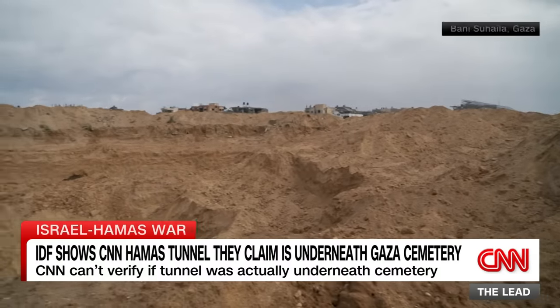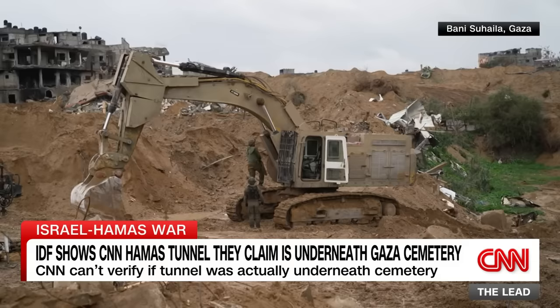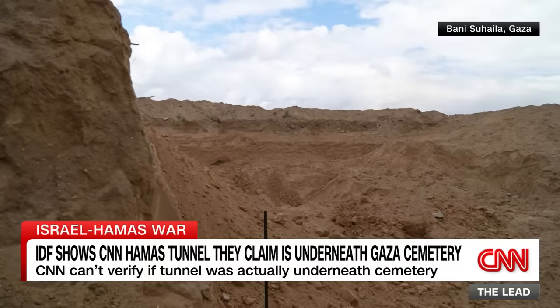This is no ordinary quarry. It's where the living once buried their dead. Gaza's Bani Sahela Cemetery, hollowed out by Israeli excavators. These were all graves. This was a cemetery. But the military says they were forced to come in here because they discovered a Hamas tunnel running right underneath that cemetery.